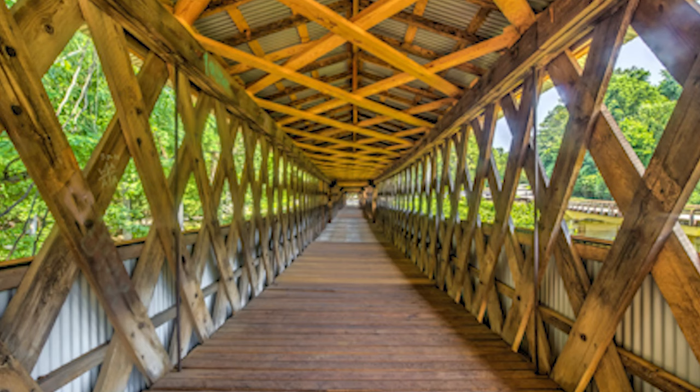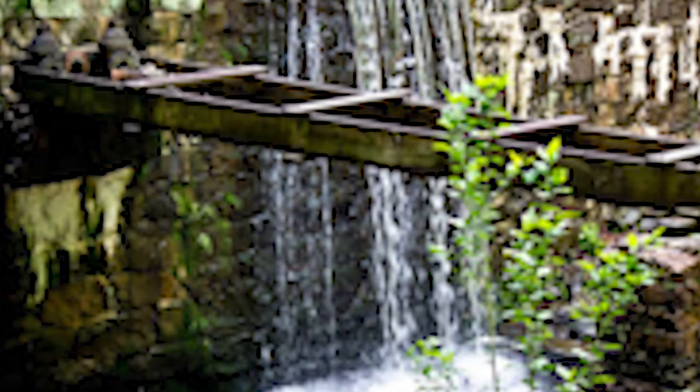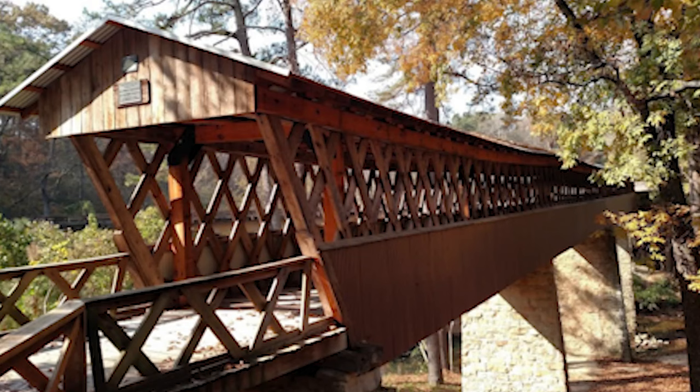This bridge used to allow farmers to take their tractors back and forth across the creek. But in 1974, they paved a road around it and got rid of the bridge, which I think is all wooden. So we're going to go take a look at that.